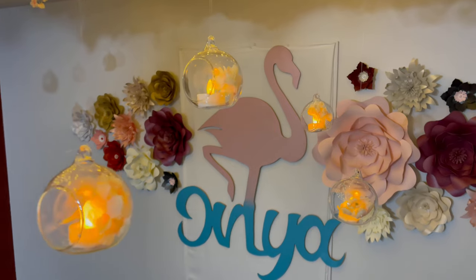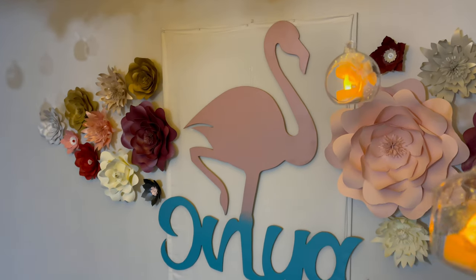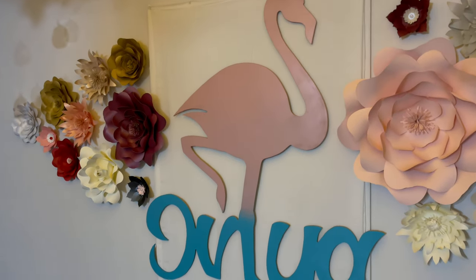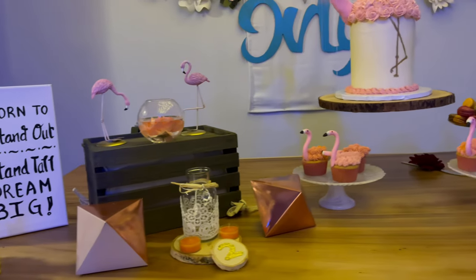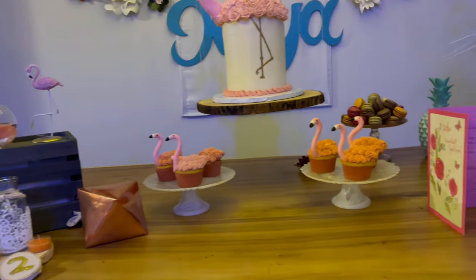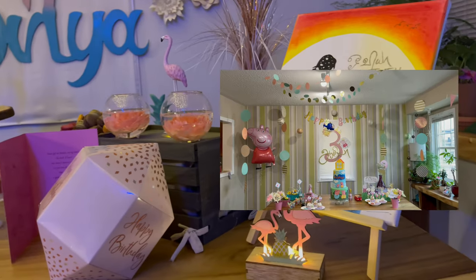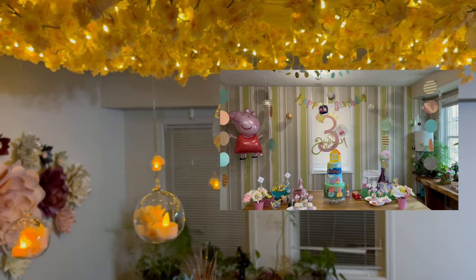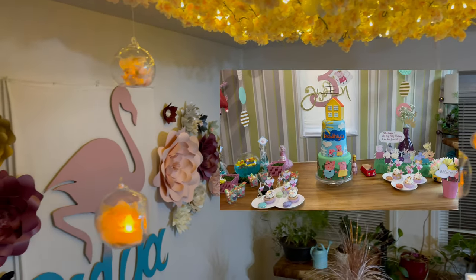No matter how busy we end up with our own schedules, personally we like to invest our time in making their birthday celebrations special with our own personal touches — especially me, a husband who has to juggle work commitments. It's great that we always find time to make these little memories. We also did a special birthday celebration for Adia as she turned three, and we will be posting videos on that as well soon.